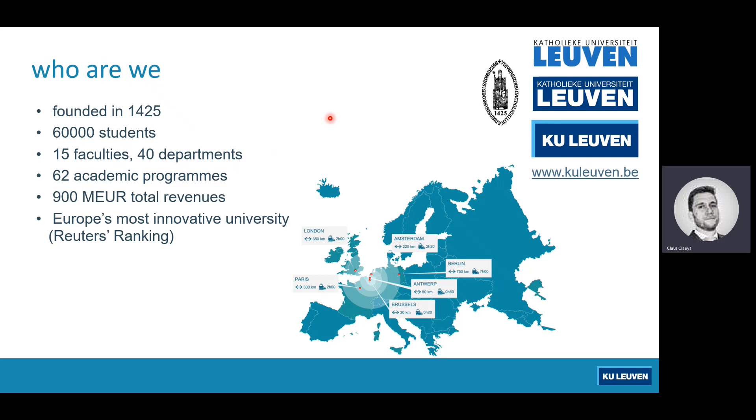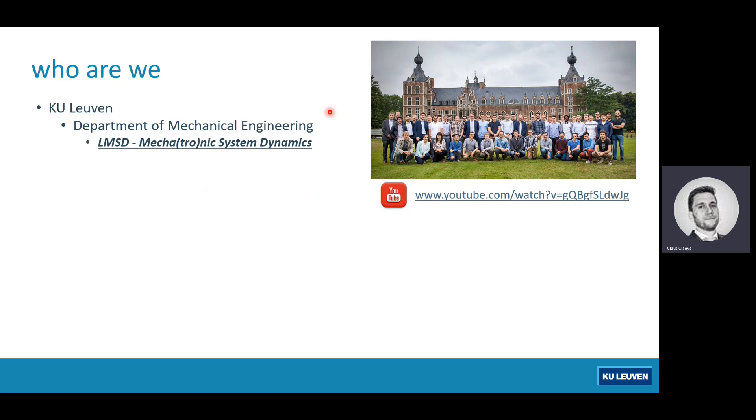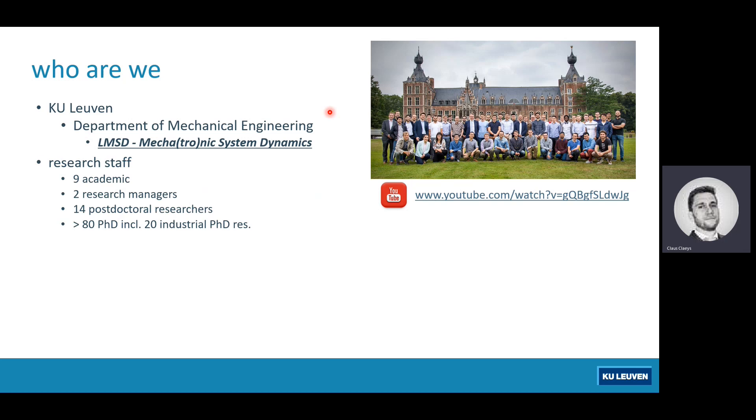Going one step further to the research division itself: we are part of the Department of Mechanical Engineering at the University of Leuven, and within that department we are the Mechatronic System Dynamics Division, or LMSD for short. We are a division with about nine academic staff members — nine professors — two research managers (of which I am one), about 14 postdoctoral researchers, and over 80 PhD students, of which 20 are industrial PhDs who spend considerable time on the industry side during their PhD.